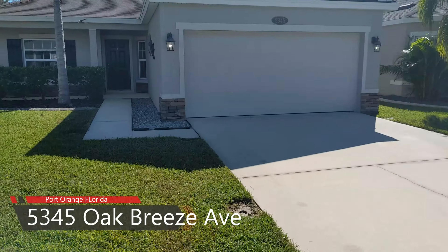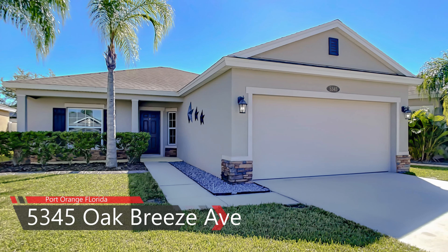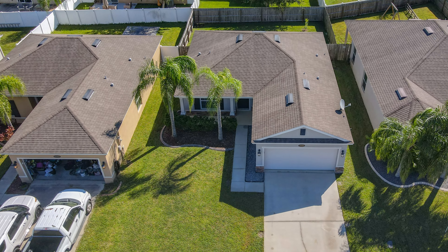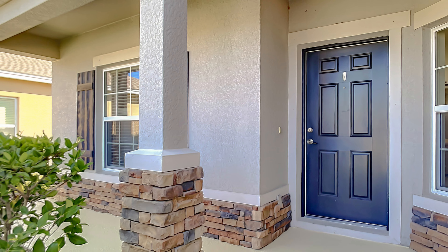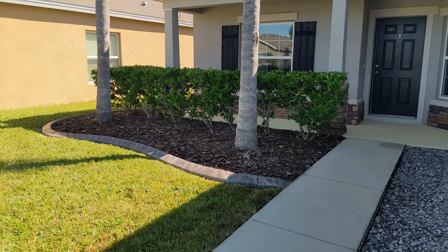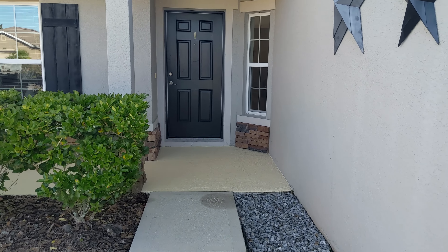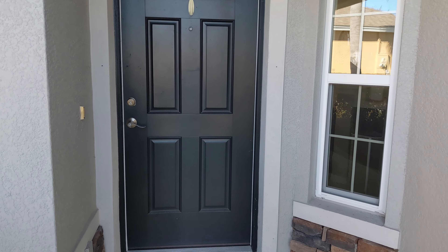Steve Gardner here with EXP Realty, welcoming you to my new listing at 5345 Oak Breeze Avenue in Port Orange Plantation. This is a three-bedroom, two-bath concrete block home. Let's take a look inside.